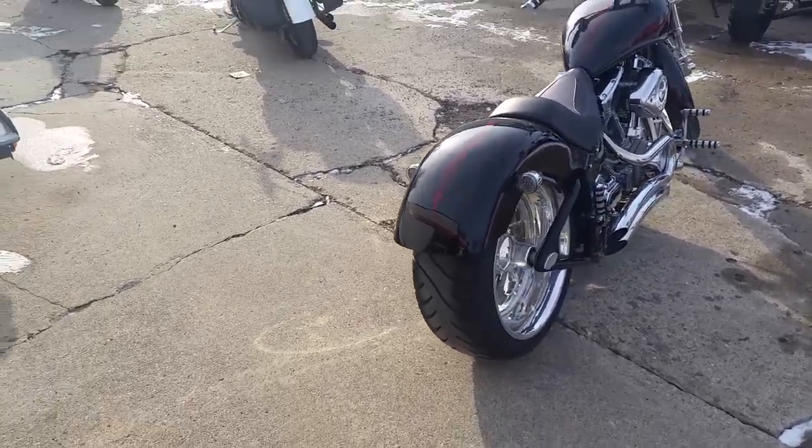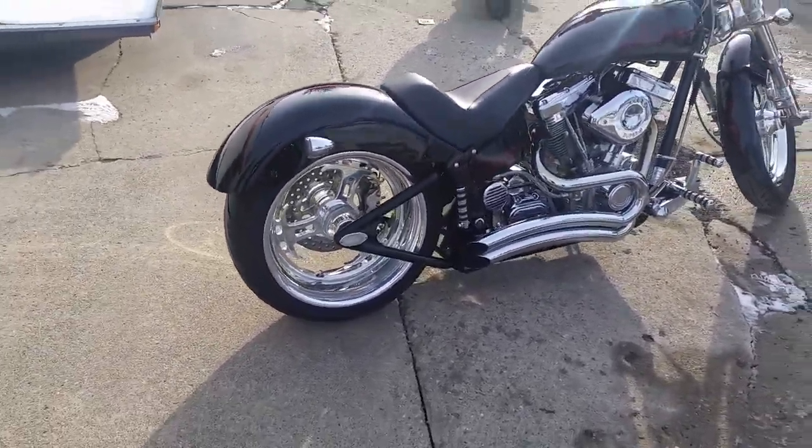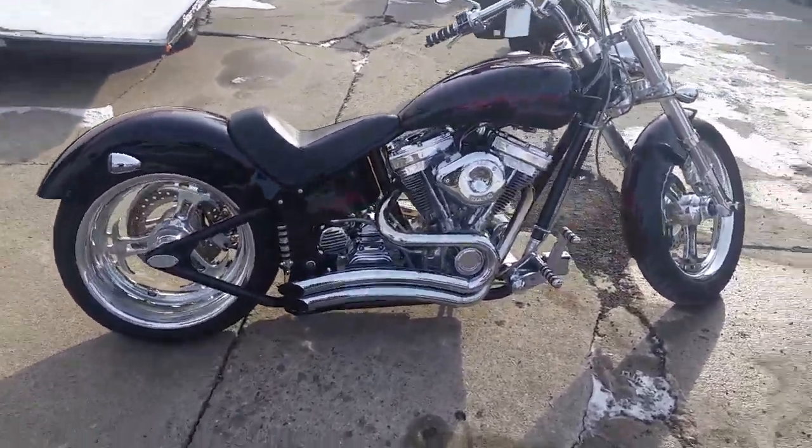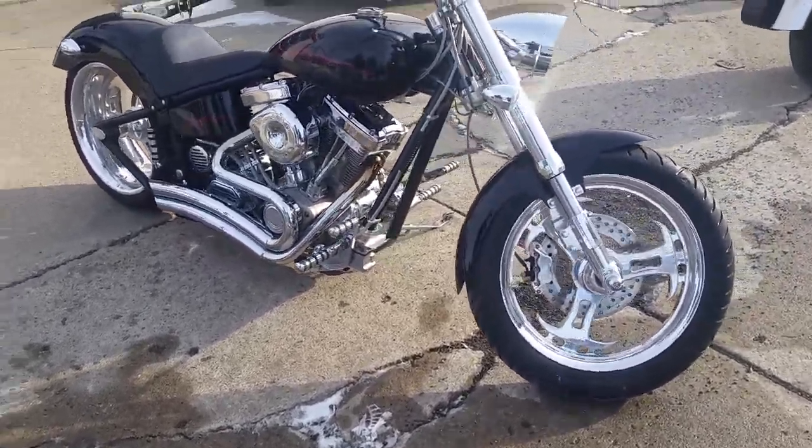Today we got a 2006 Titan Sidewinder. You don't see these things anywhere. I'll tell you, Chad, the panties are going to drop when you roll by on this. It's a custom chopper. This thing's only got 1,807 miles — it's not even broken in yet.